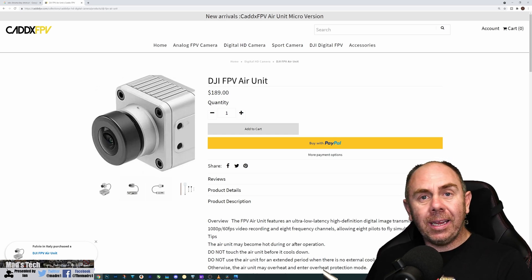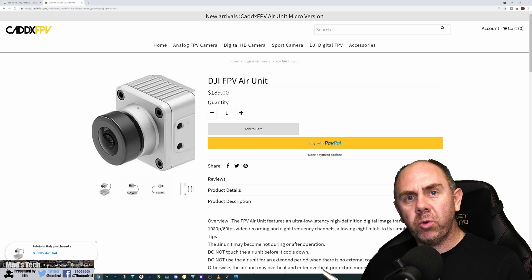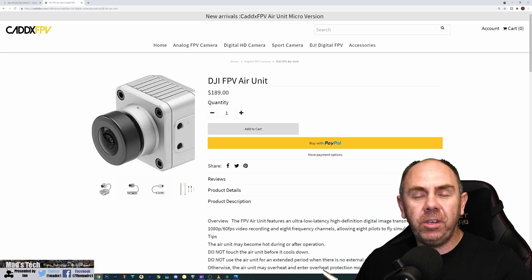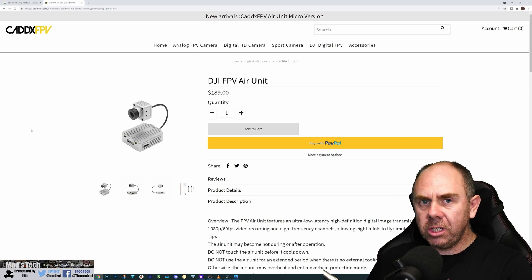Regardless, the spec is that it is a 120 frames-per-second low latency camera with all the same features as the original DJI one.